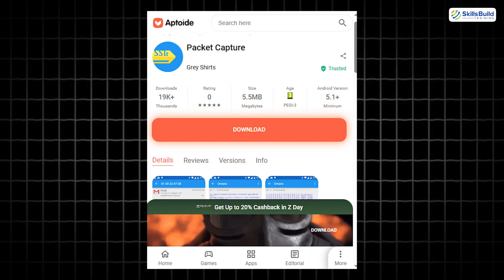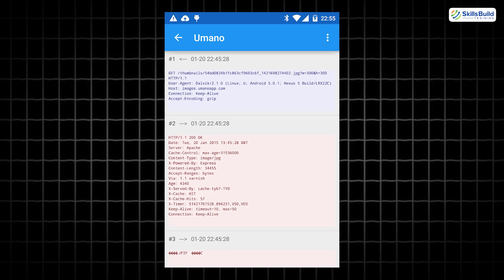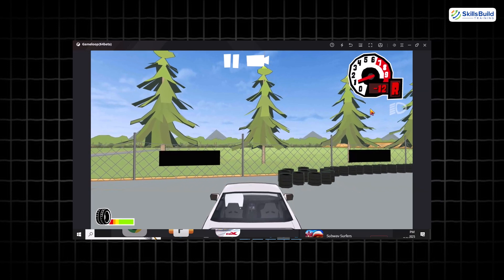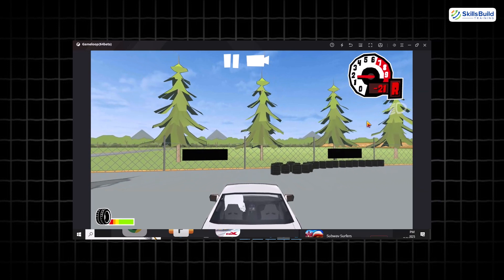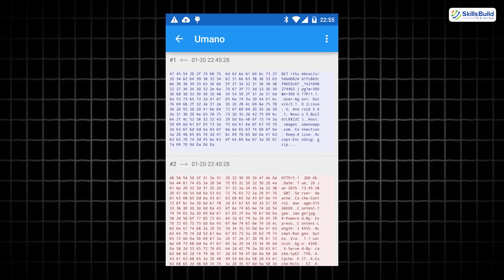Now on to Packet Capture. It intercepts and decrypts HTTPS traffic, giving you a peek under the hood of your apps. Want to see what that free game is secretly sending to its servers? This app is your sniffer, your spyglass, your digital microscope.